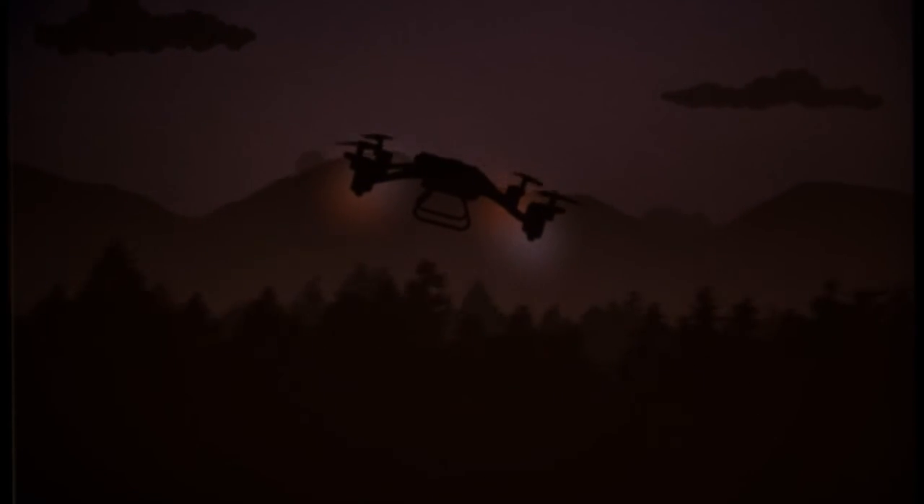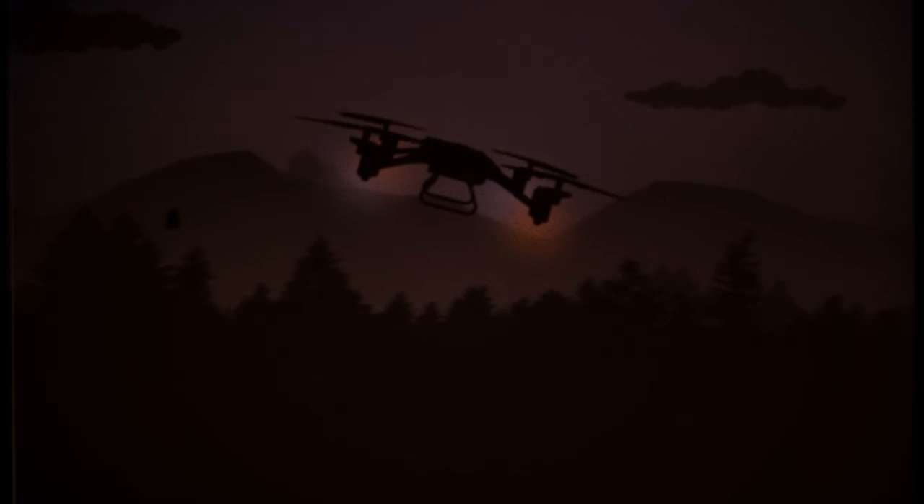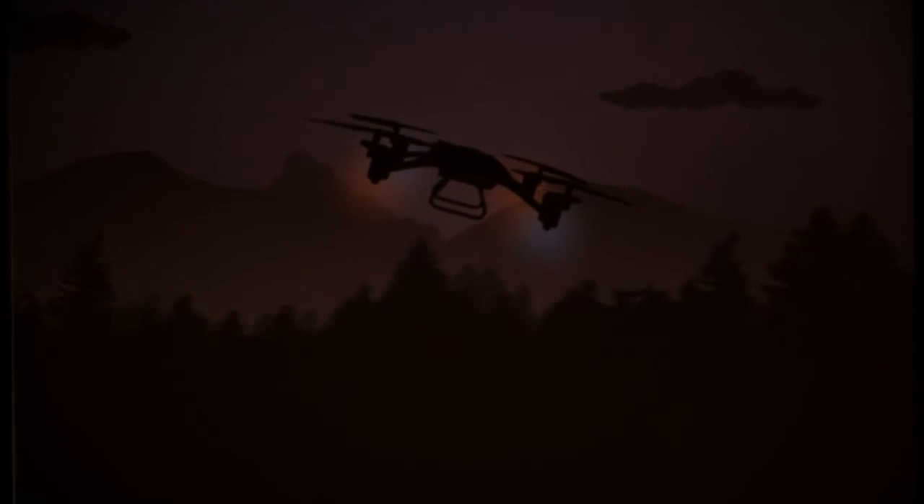Thank you for watching this video with my impressions of the Ryze Tello — I hope you found it informative! If you have another impression of this quadcopter, or some aspect of it, feel free to make your voice heard in the comment section below. Alright, see you soon in another video — bye!